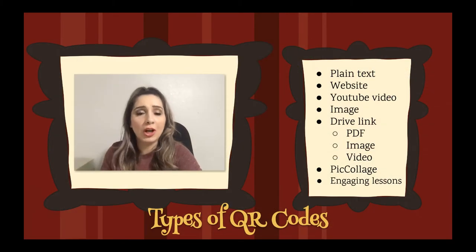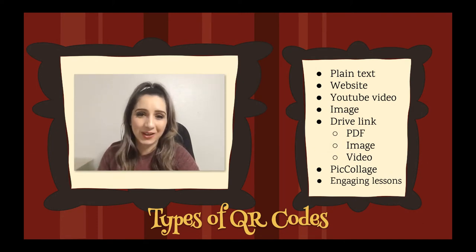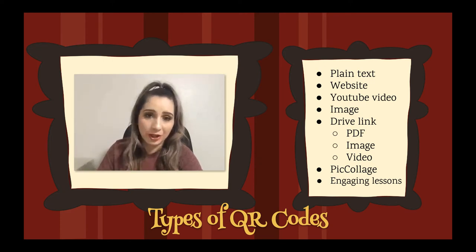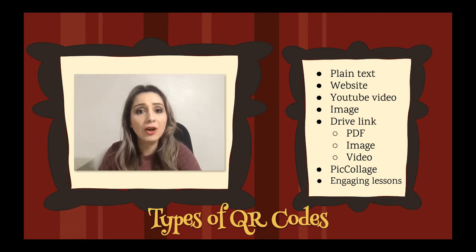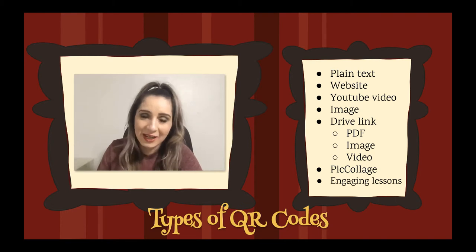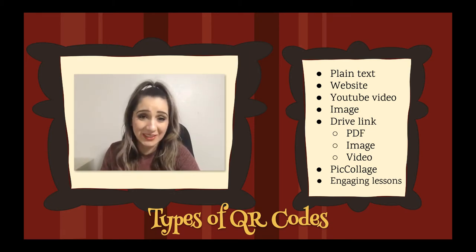So what is a QR code and how does it work? QR stands for quick response, and a QR code can only be made if you have a link or address — a URL. That's the only way it can work. So anything that has a link can be made into a QR code, and essentially everything online has a link.